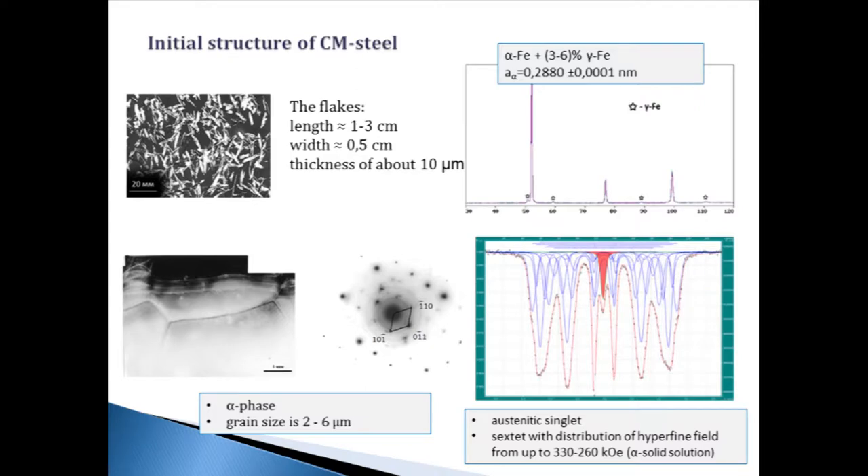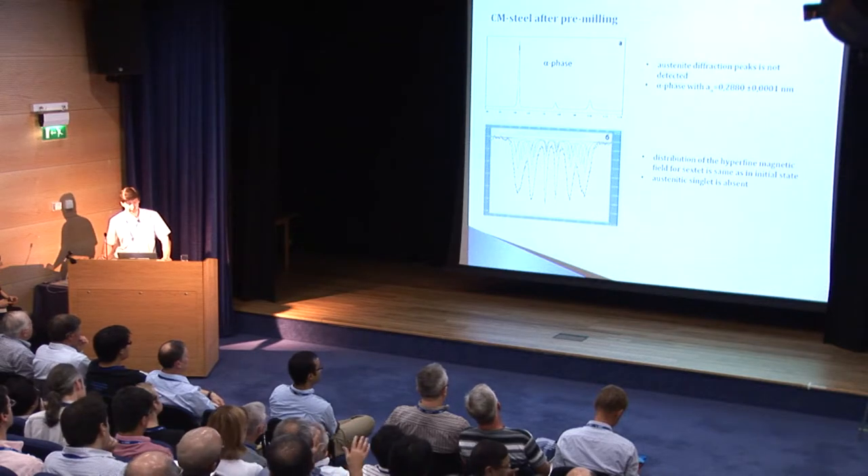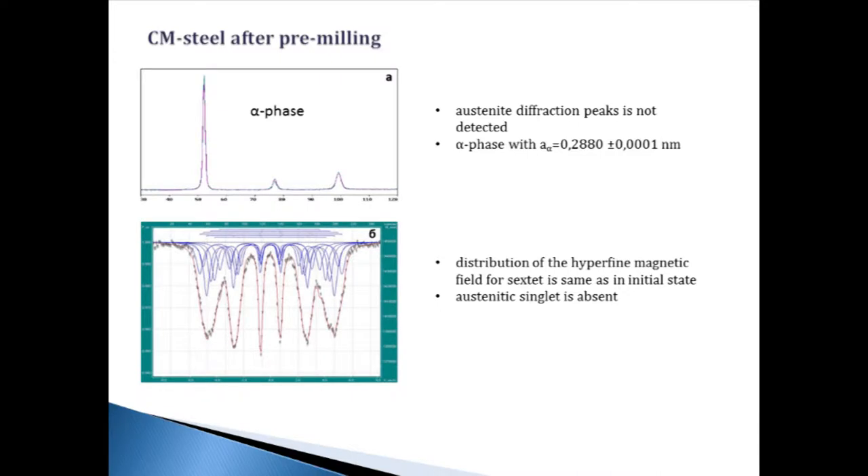Because of the formation of solid solutions, you can see the austenite singlet and sextet of alpha phase with distribution of hyperfine magnetic field. On the next slide, the result of XRD after pre-milling shows that the austenite singlet is absent and the lattice spacing of the alpha phase is the same as before pre-milling. According to Mössbauer data, austenite is absent too, and the distribution of hyperfine magnetic field for the alpha phase sextet is the same as the initial state.